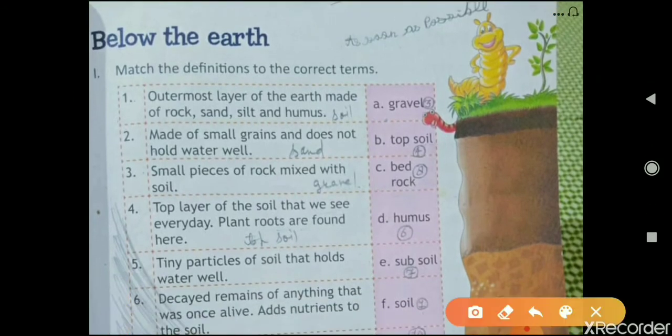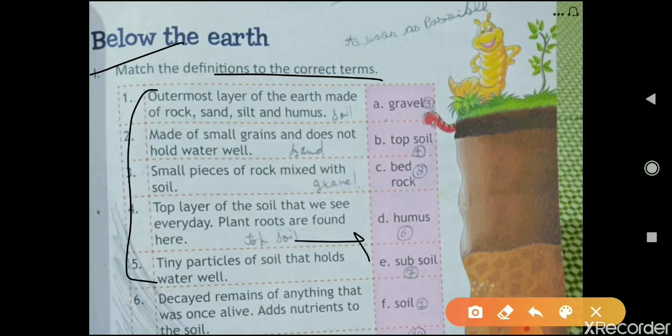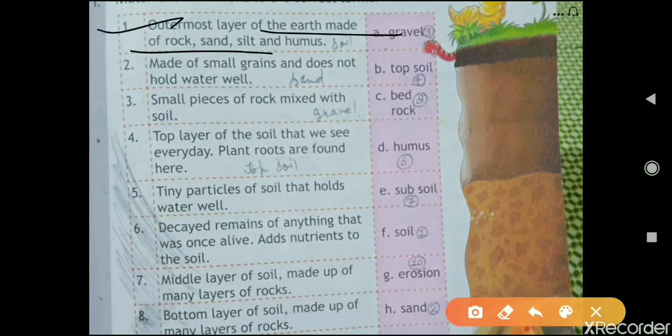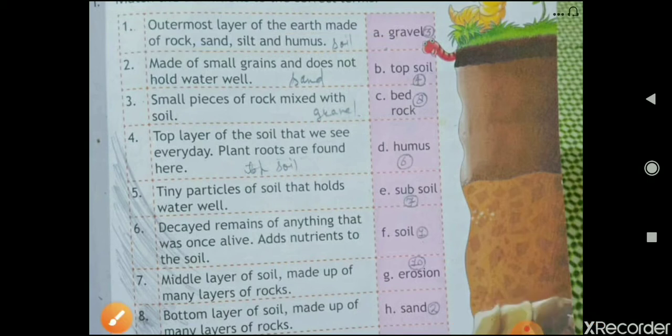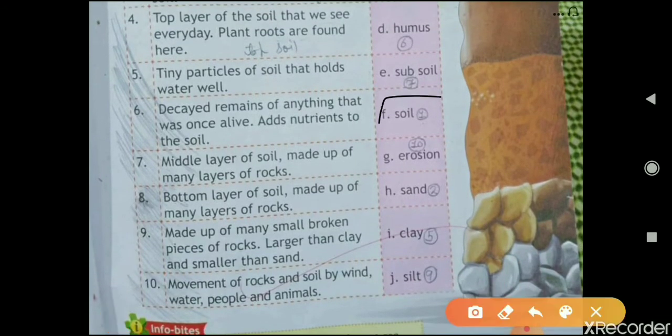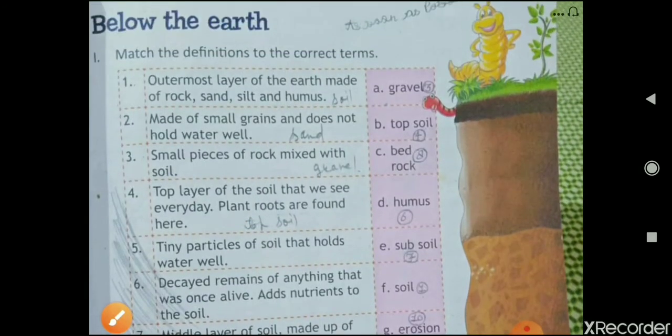Here you have to match the definitions to the correct terms. Some definitions are given and you match them with the correct terms in the column. The first one is: 'The outermost layer of the earth made of rock, sand, silt, and humus.' The answer is soil. The next one is: 'Made of small grains and does not hold water well.' That is sand.